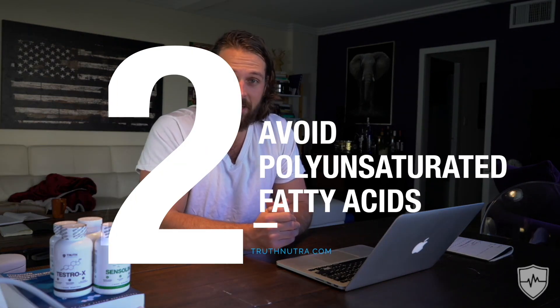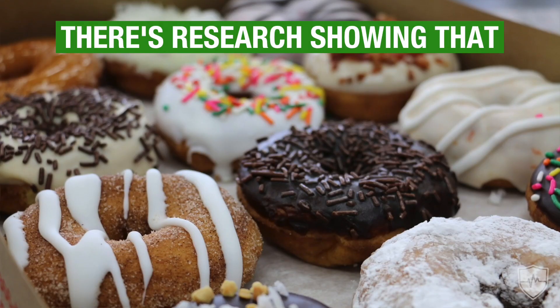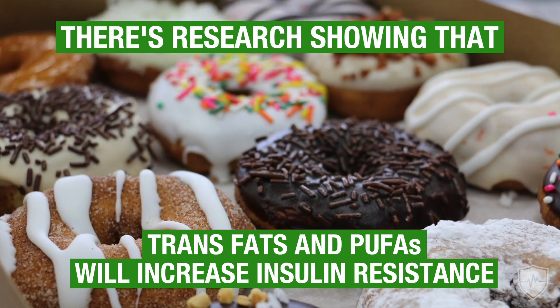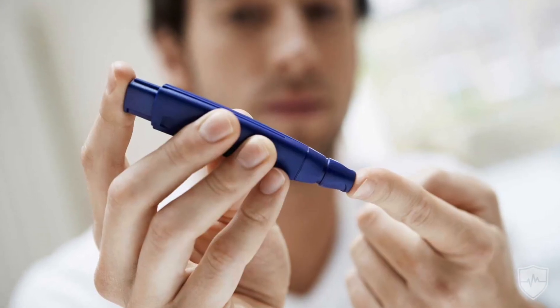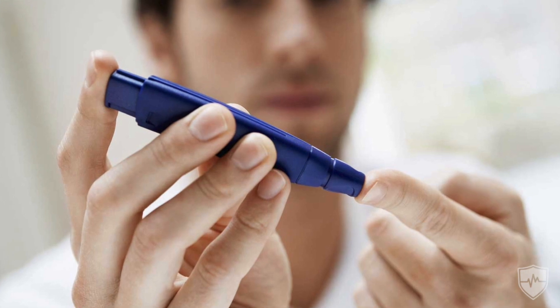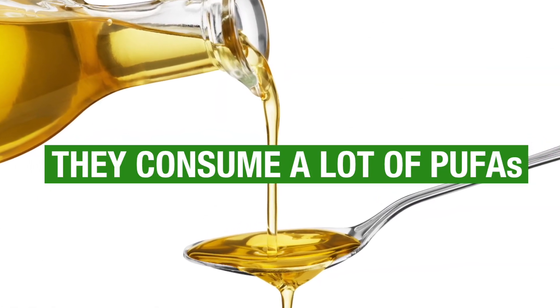Second on the list is to avoid polyunsaturated fatty acids. This might be something you haven't heard about before, but there's research showing that trans fats and polyunsaturated fats, or PUFAs, will increase insulin resistance. You see it in a lot of type 2 diabetics — they consume a lot of polyunsaturated fats from processed oils. If you can take those out of your diet, that's going to really help improve your insulin sensitivity and your overall hormonal health.